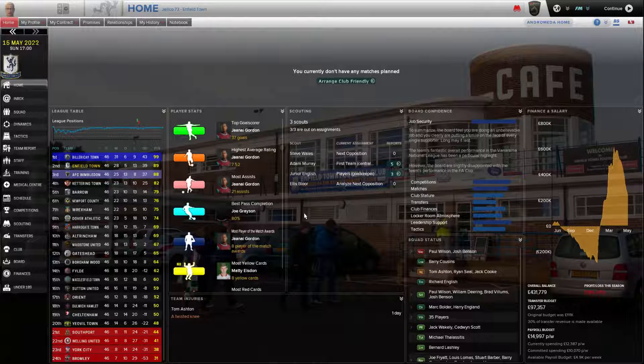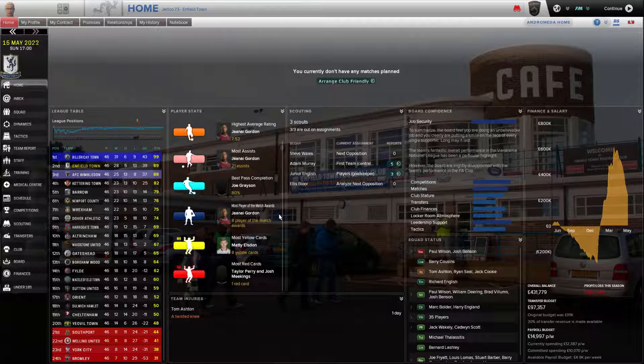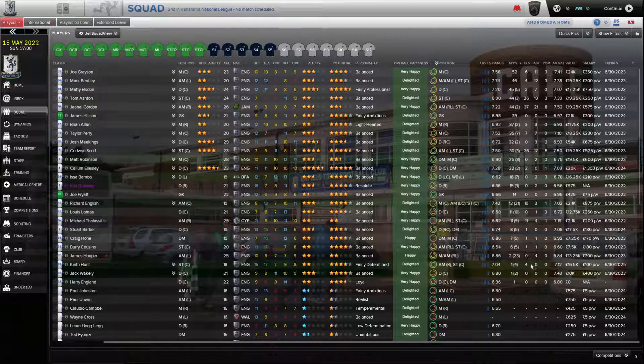Janai Gordon had a fabulous season for us — 37 goals, 7.52 rating, 21 assists. Joel Grayson had an 80% pass completion. Gordon also had eight Player of the Match awards. Matty Elston had eight yellows. Taylor Perry and Josh Meekings had a red card apiece. Joe Grayson played every game for us: six goals, 11 assists, three Player of the Match, a 7.41 rating — kind of the unsung hero of the squad, a solid presence in midfield.